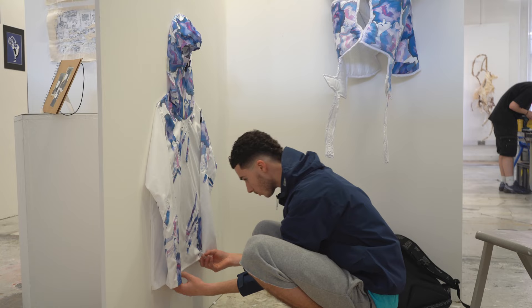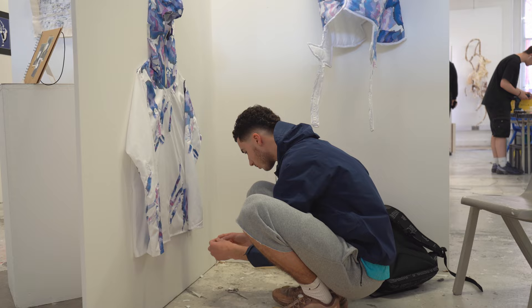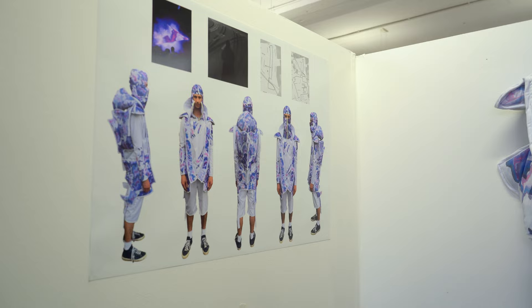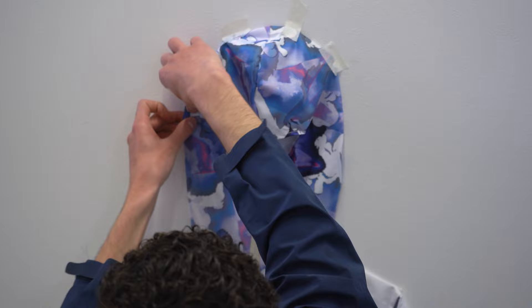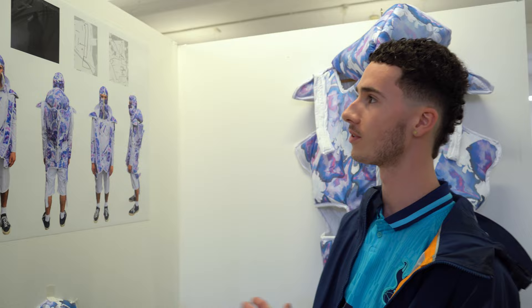Hi, my name is Leon. I'm in the second year of my level three BTEC and we're just setting up for our end of year show where we'll be showcasing our final major project to the public. I've made a fashion collection where I've looked at the theme of movement and the way it surrounds us, using shape, form and pattern.